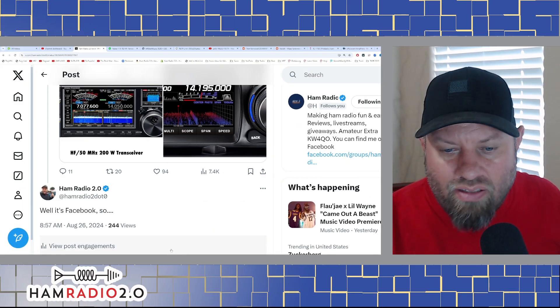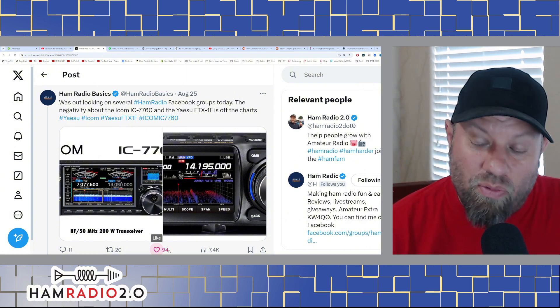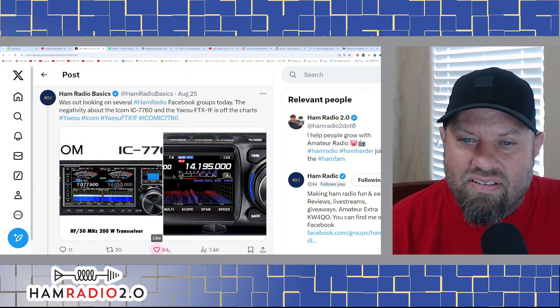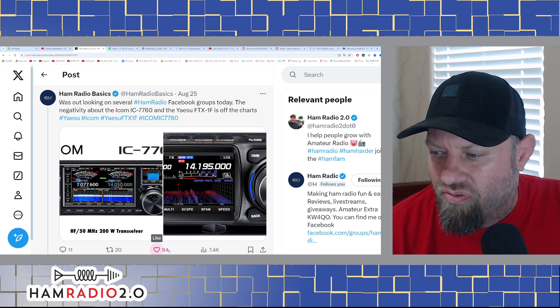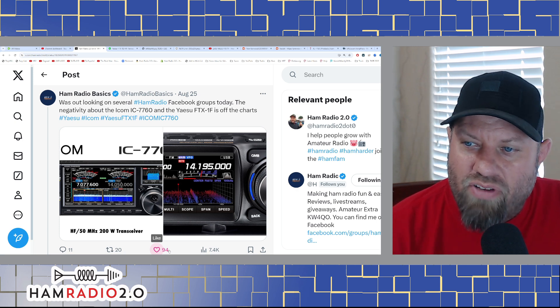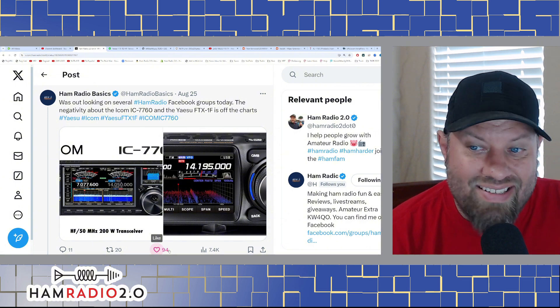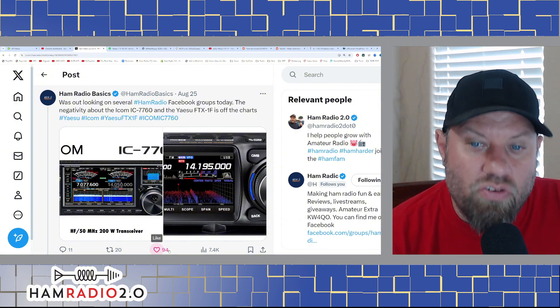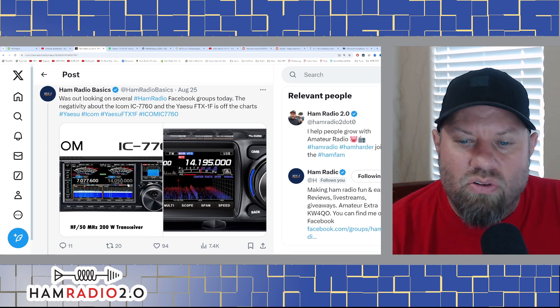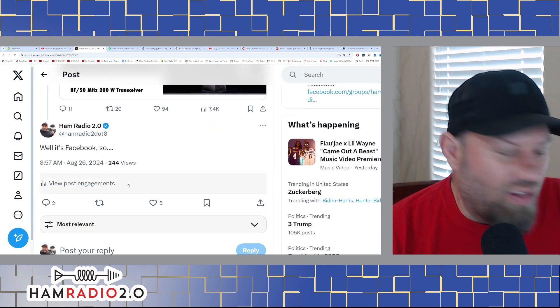This post kind of made me laugh. On X or Twitter, Ham Radio Basics posted on August 25th: 'Was out looking at several ham radio Facebook groups today — the negativity about the Icom IC-7760 and the Yaesu FTX1F is off the charts.' I replied: 'Well, it's Facebook.'